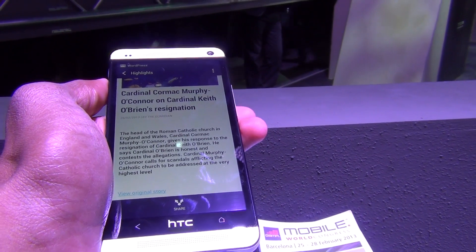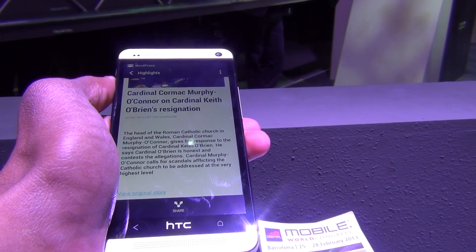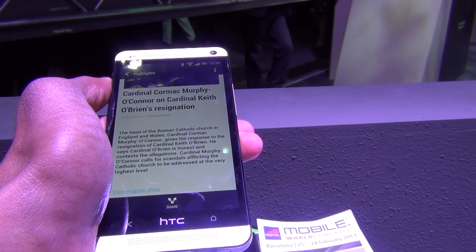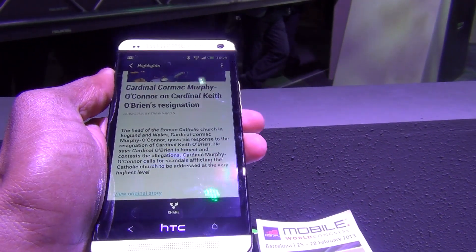So that was a quick demo of the HTC One smartphone. We will keep you posted about all other updates as they happen about the HTC One. Stay tuned to Advice Media, and thanks for viewing this video.